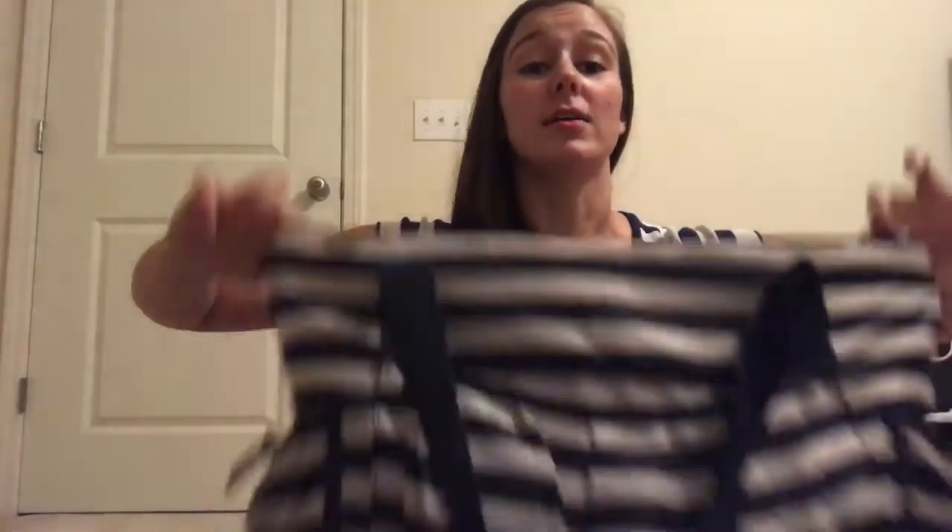This is the bag that started it all — started my obsession with Thirty-One. When I first hosted a party I saw this bag and I knew I had to have it. I cloth diaper my son, and diaper bags are always too small. Cloth diapers are bulky — they save me money, I love them, but they're bulky. I could not find a bag that would fit my cloth diapers and all the other stuff I need to drag around, but then I came across the New Day Tote.